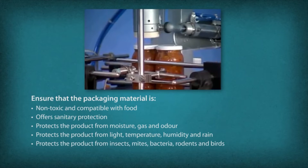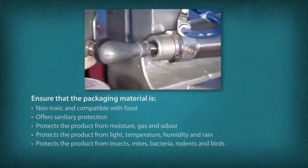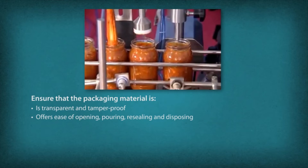The packaging material must protect the product from insects, mites, bacteria, rodents and birds. It should be transparent and tamper-proof, and offer ease of opening, pouring, resealing and disposing.